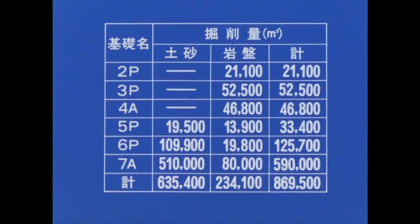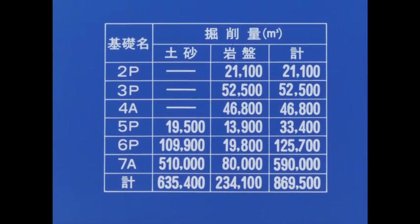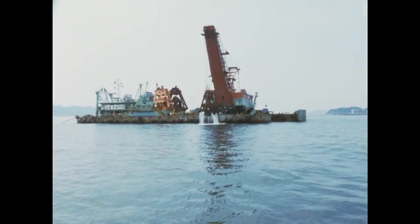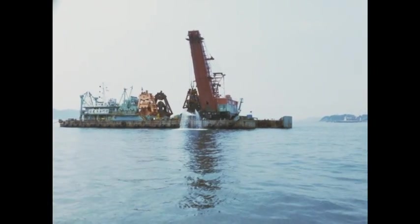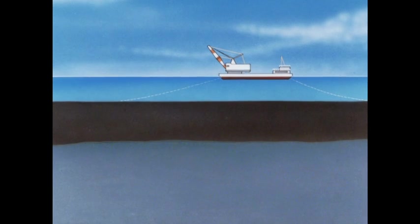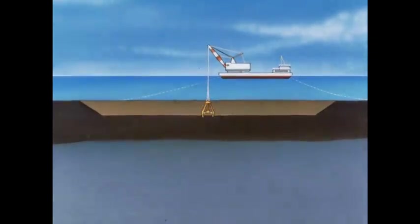掘削される土量は堆積土砂およそ64万立方メートル、海底岩盤およそ23万立方メートル、ダンプトラック15万台分に相当する大量の土砂である。海底の掘削は表層から順に地盤をスライスするようにして掘削していく。